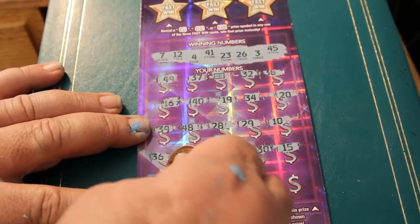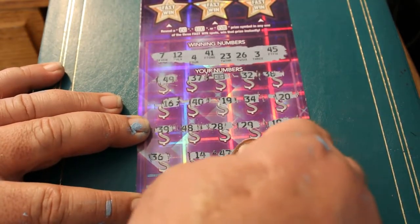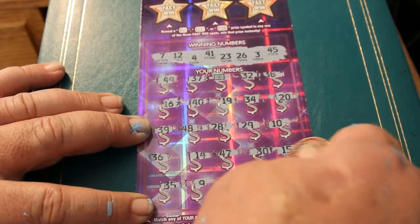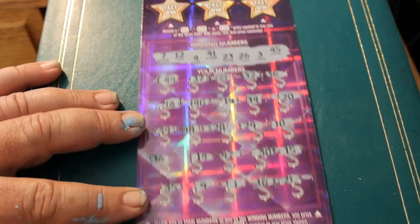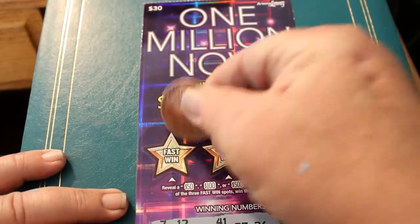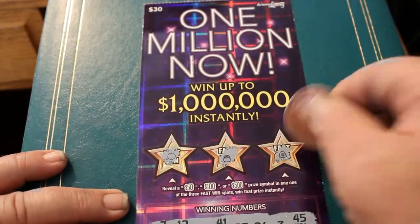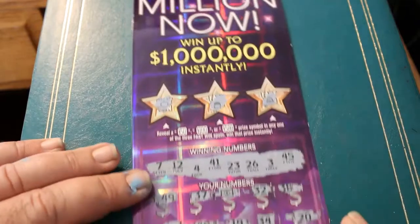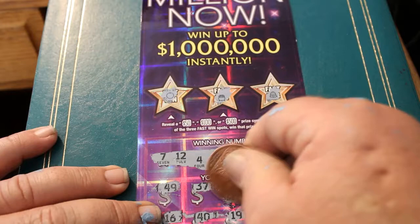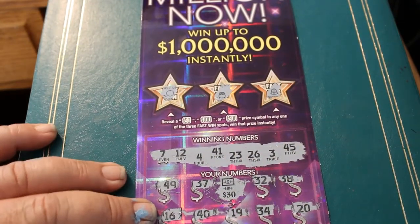Last row: 35, 9, 1, 18, 21. Up to the fast win section — an orange, a pot of gold, and a bell. We have the $30 breakeven ticket. We'll give it a bell.